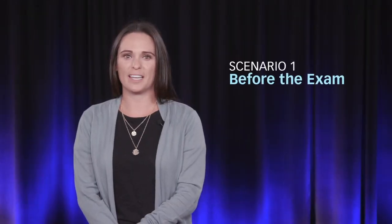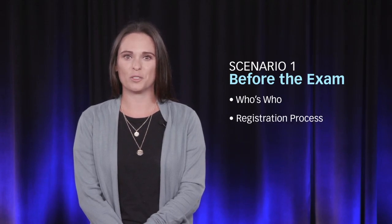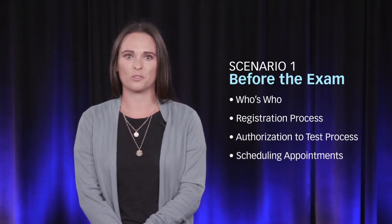First up, before the exam, we will acknowledge the three separate entities candidates will work with, how candidates can start the registration process, the authorization to test process, and how and where candidates can schedule an appointment.